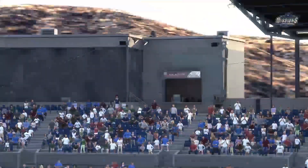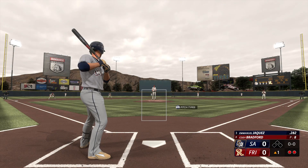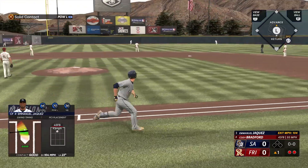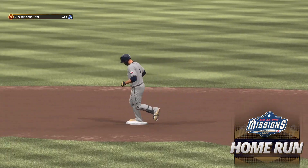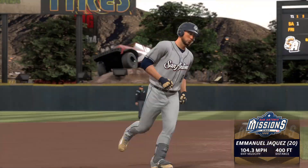That pitch was intended to stay inside, but it leaked out over the middle of the plate. The hitter waited on it, and that one hammered back there — and that one is out of here. He leaves the yard to left, home run number 20 on the year. It's 1-0.